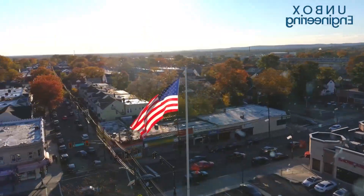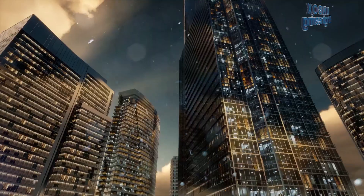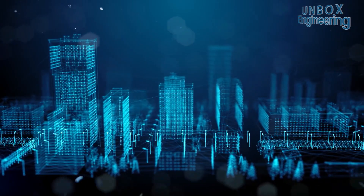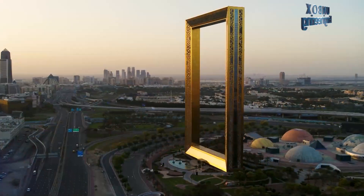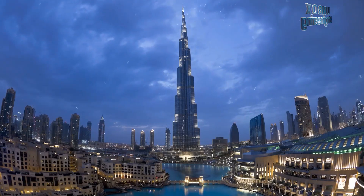Dubai, United States of America, Japan and China are all countries where we have seen a masterpiece of engineering. Cities in these countries are designed and developed very well. Just look at Dubai — how this entire city is equipped with high-tech facilities which are famous all over the world today.